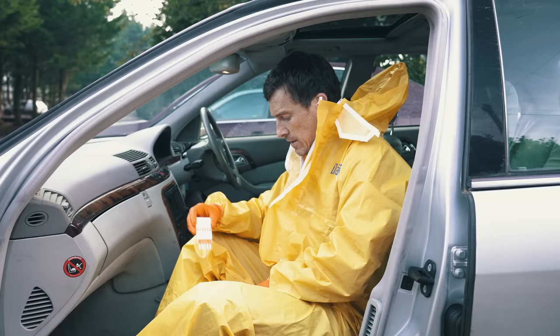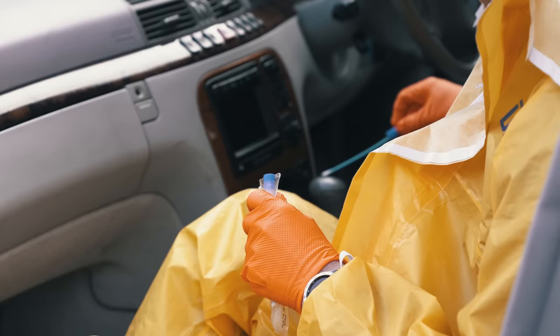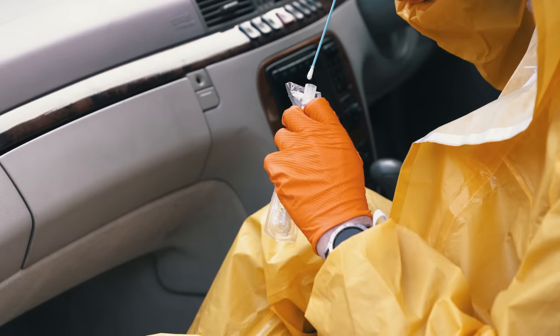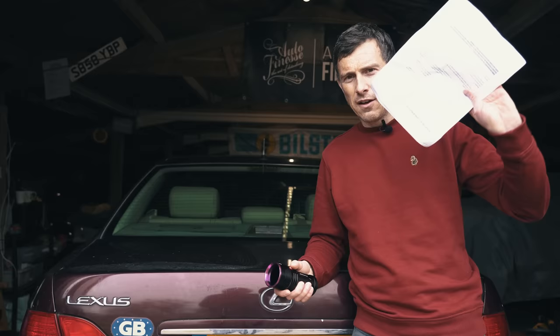I've got to do one more swab in here. The last place to swab in the Mercedes is the gear lever. I'll just pop that into here and I'm going to send this and the rest of the swabs off to the lab, and then I'm going to have to wait a couple of weeks for the results.